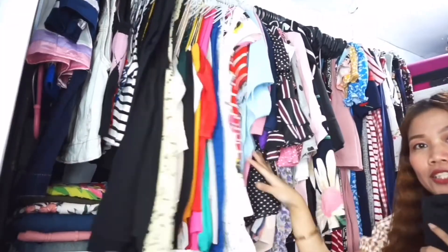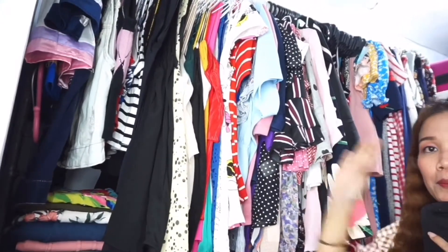So pagpasok ng door, kung nasaan kayo or yung camera, yan na mismo yung door. Pagpasok ninyo dyan, ito na agad yung side na makikita ninyo. Sa side na to, nakahangar lahat ng aking blouses.